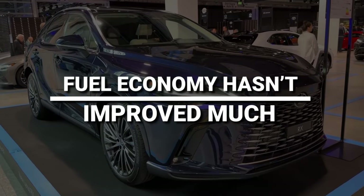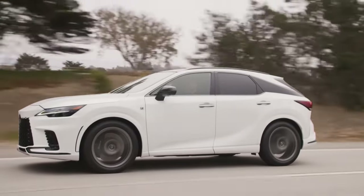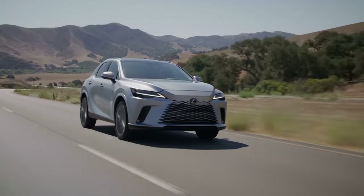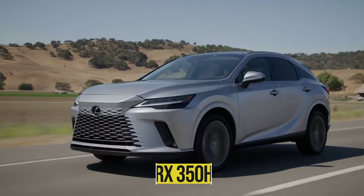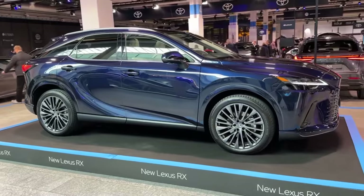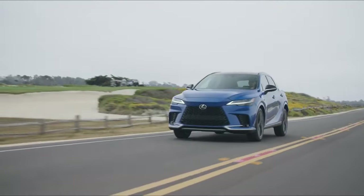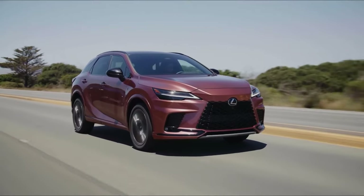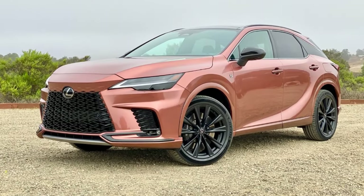Fuel economy hasn't improved much. The front-wheel drive of the all-new 2023 Lexus RX is estimated to return 25 mpg in the city as well as highway driving, along with 24 mpg with all-wheel drive — an improvement of just 1 mpg over last year's V6. The RX 350h hybrid will see much more significant gains, said to be at 36 mpg combined, an improvement of 6 mpg from its predecessor, making it most likely the most fuel-efficient midsize SUV on the market for 2023.